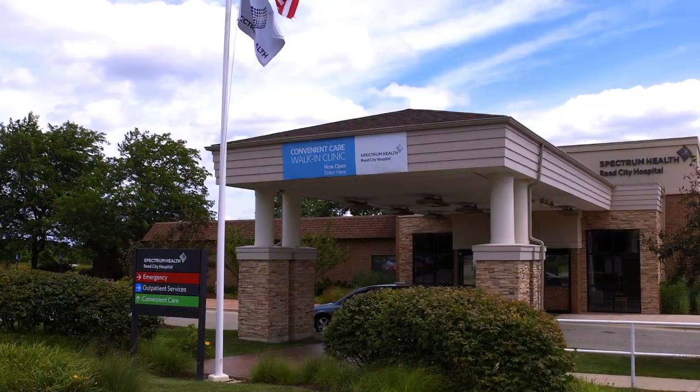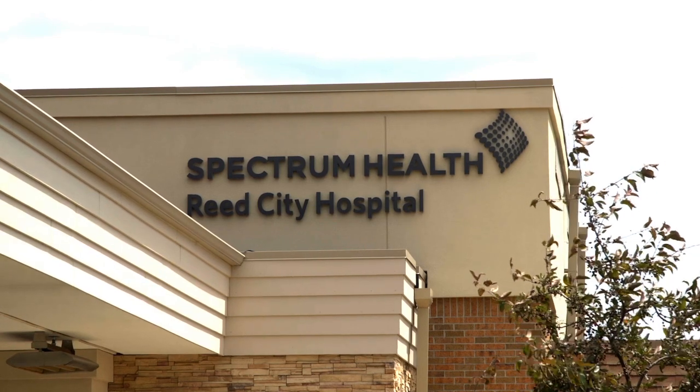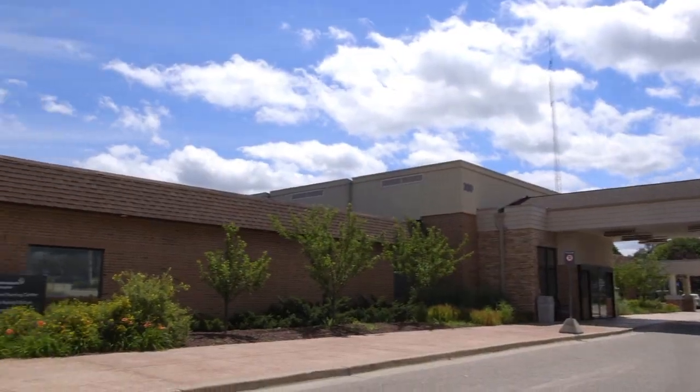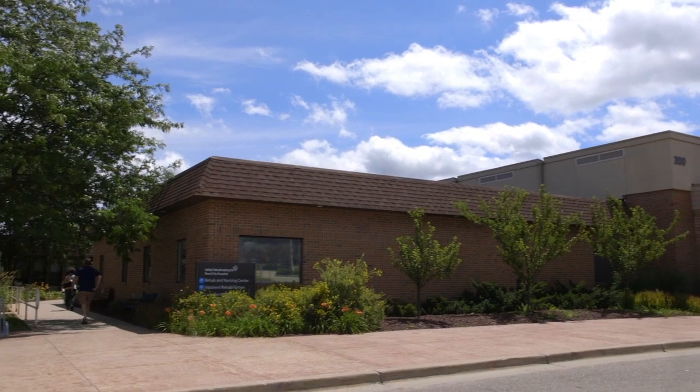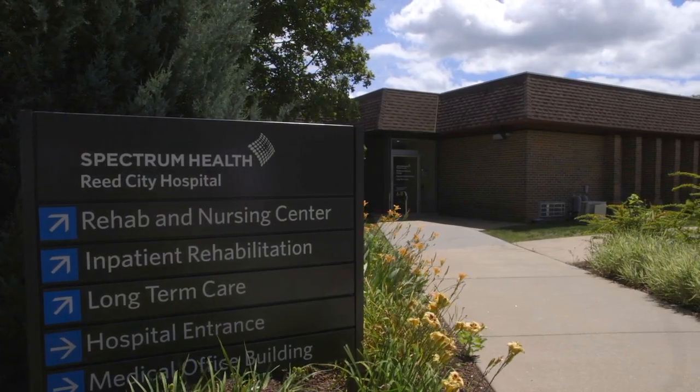Our Inpatient Rehabilitation Program at Spectrum Health Reed City Hospital is located within the Rehab and Nursing Center and provides short-term subacute rehabilitation designed to help patients recover from surgery, serious injury, or illness.